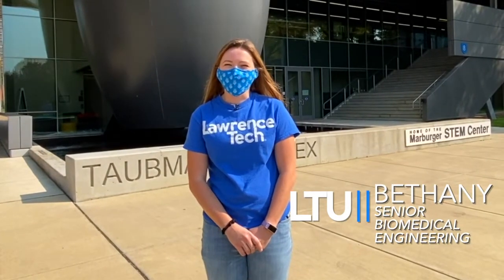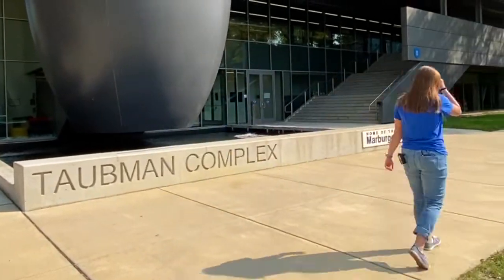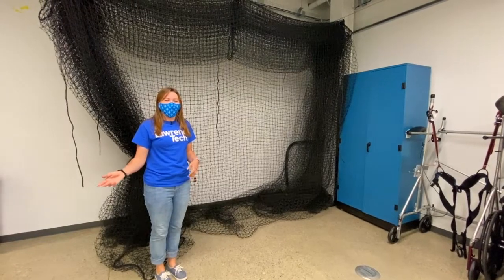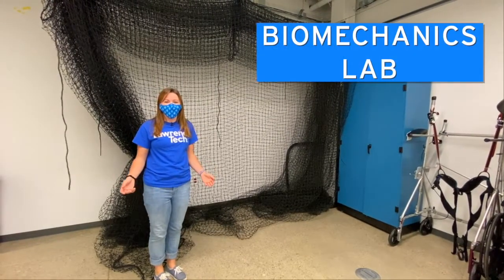I'm going to give you a tour of the BME labs in the Tallman complex. Here in the biomechanics lab we have a batting cage so that we can observe hitting and throwing motions.